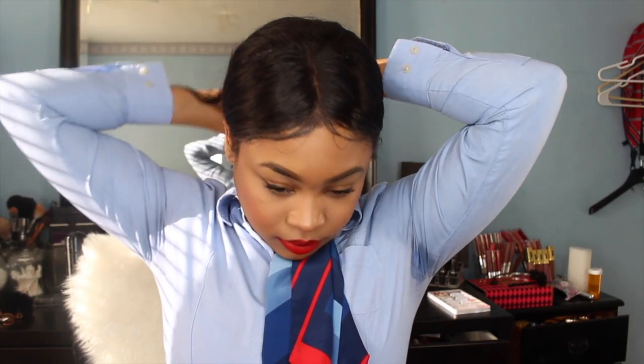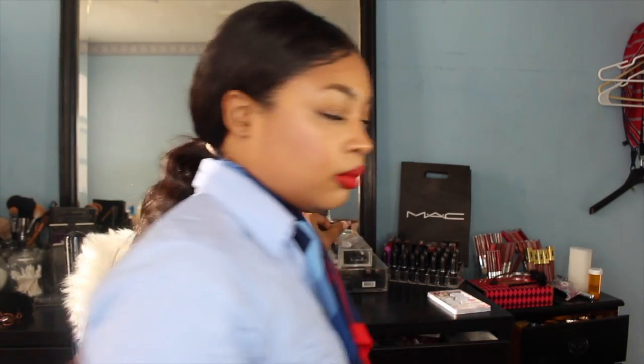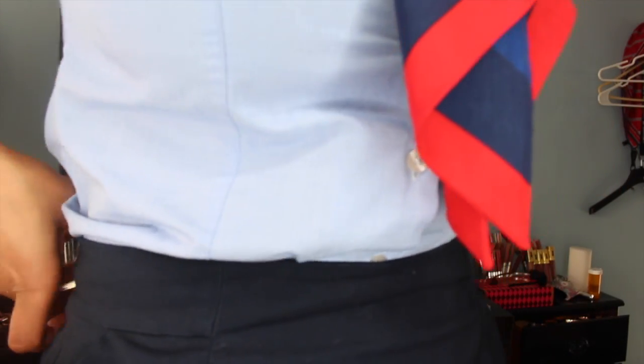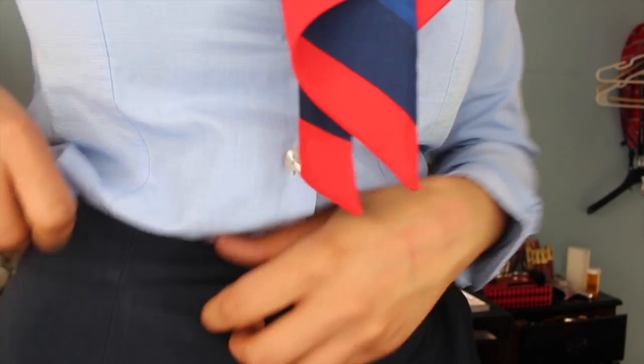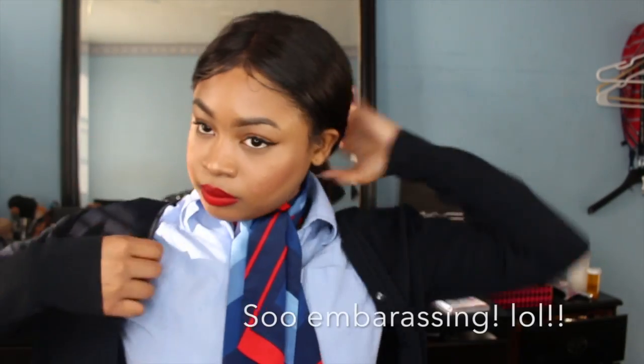Another important part of the flight attendant look is your hair. I also wanted to show you my full uniform — I'm wearing a skirt, tights, a long-sleeve button-up blue shirt, my scarf, and a lightweight sweater. I hope this helps some of you aspiring flight attendants. Thank you for watching, bye!